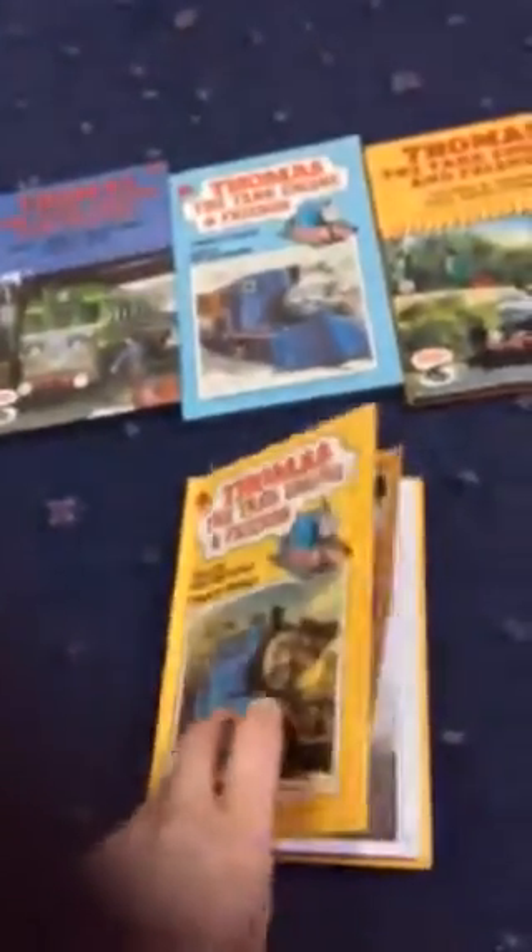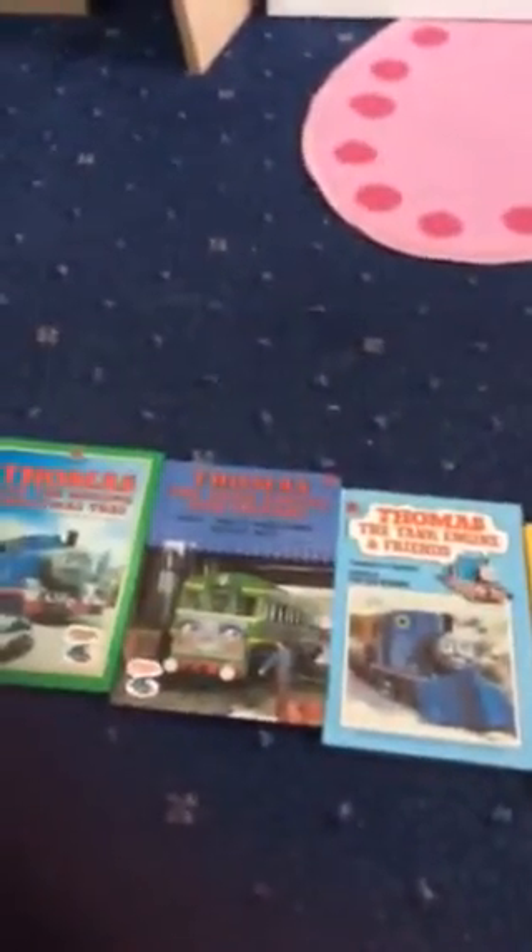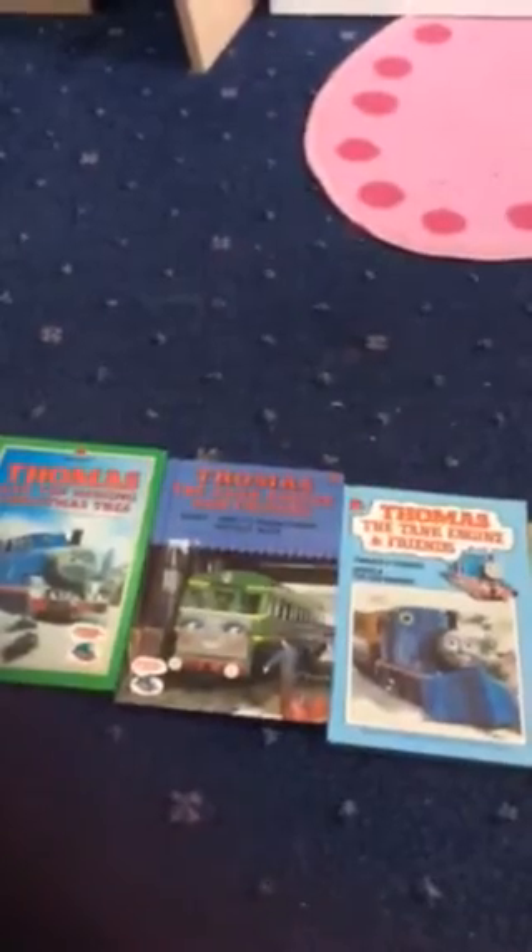And then this is another one I also got online — it's Toby and Thomas and Trevor. I really hope you enjoyed this Ladybird book collection. Let me know in the comments if you've got any Ladybird books, and tell me which one is your favourite. Don't forget to subscribe. Bye!